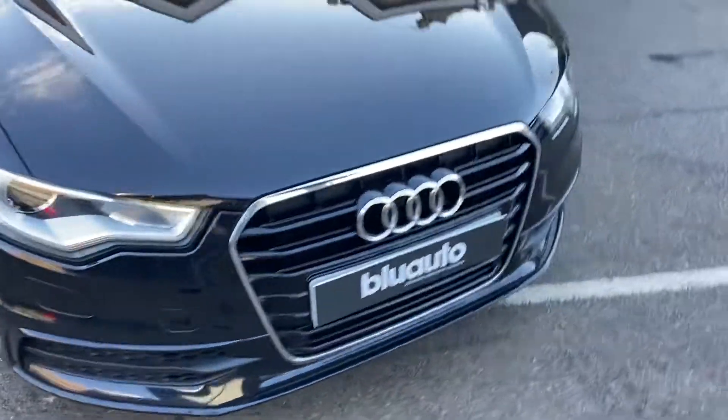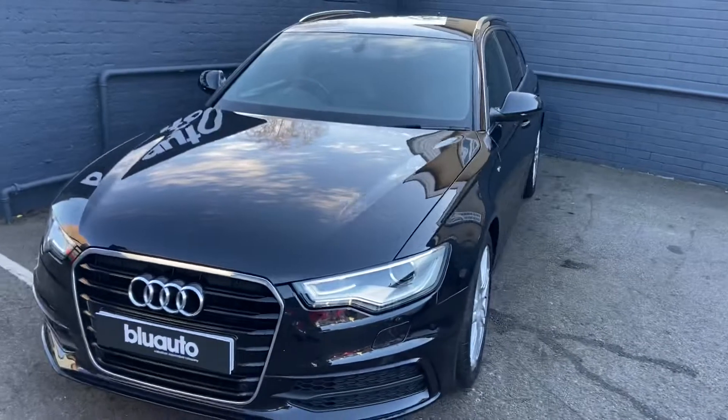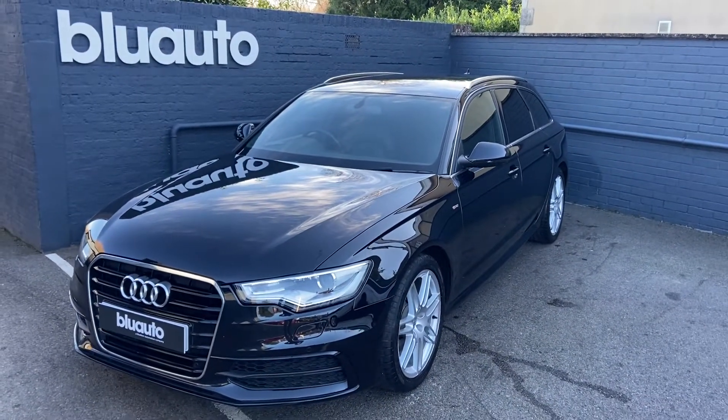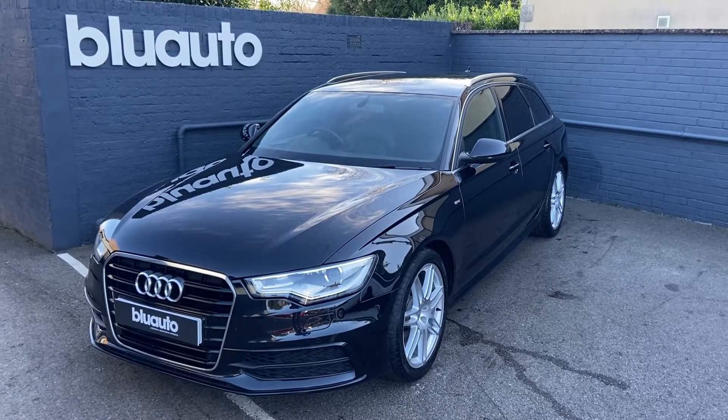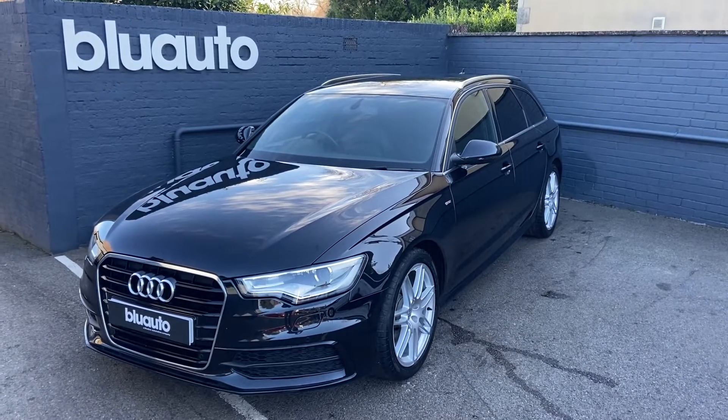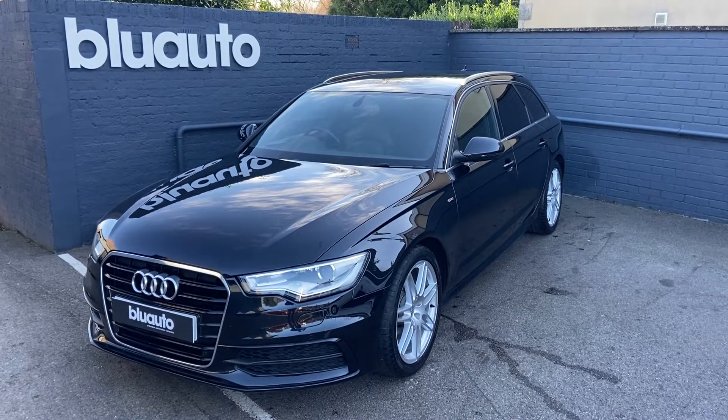So as you can see, a really nice example of the Audi A6 in really good condition, lovely history, fantastic features and extras. If this is a vehicle of interest to you, or any of our other vehicles, or if you have any questions regarding gap insurance, ceramic coat, warranties, or finance, please give us a call on 01825 761 222.